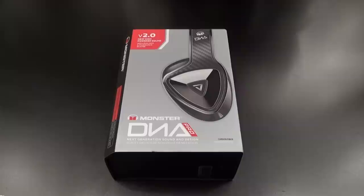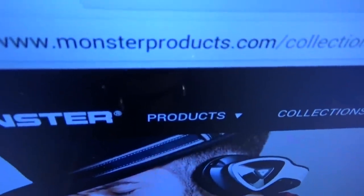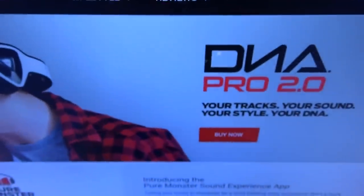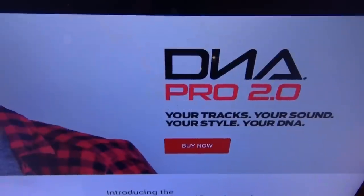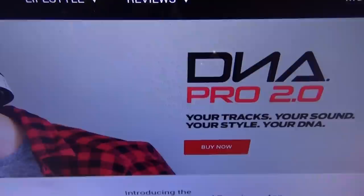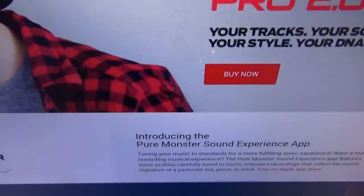Let me show you the website real quick so you can see where to get it from — go to monsterproducts.com, I'll throw the link up in the description. These are the DNA Pro 2.0s, the brand new ones. Your tracks, your sound, your style, your DNA. The price is going to run you 300 bucks, and trust me when I tell you, totally worth it.